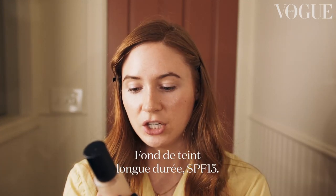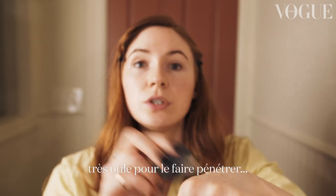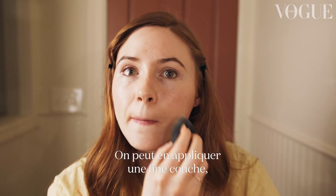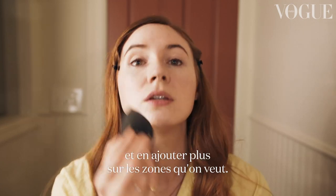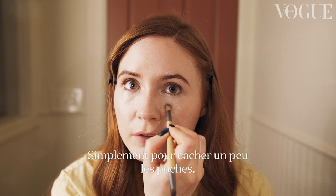Skin long wear weightless foundation SPF 15. I take my beauty blender, which is very good for applying evenly. You can apply a thin layer and then build up in the areas that you want to. Then go in with a little brush and add a little more foundation under the eyes just to get the old shopping bags covered.